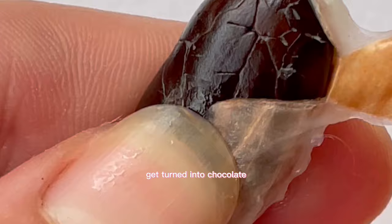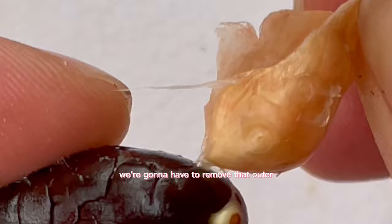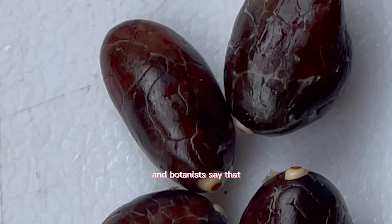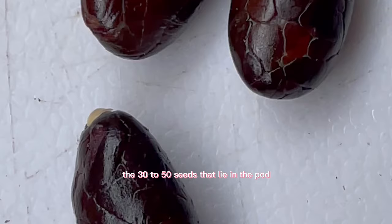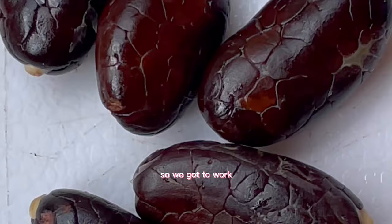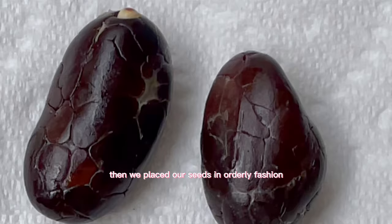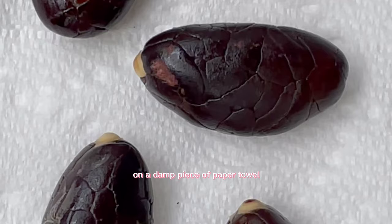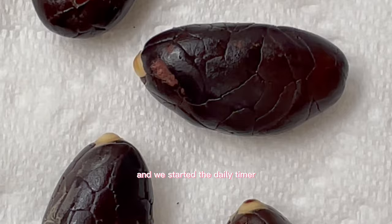The cacao seeds are what finally get turned into chocolate. They look like a dark chocolate mosaic. In order to grow them, we had to remove that outer gelatinous layer of skin from the seeds to reveal the inner cacao nibs. Botanists say the 30 to 50 seeds in the pod can germinate in 24 hours, so we got to work — peeling each seed to prep them to sprout little baby tails.